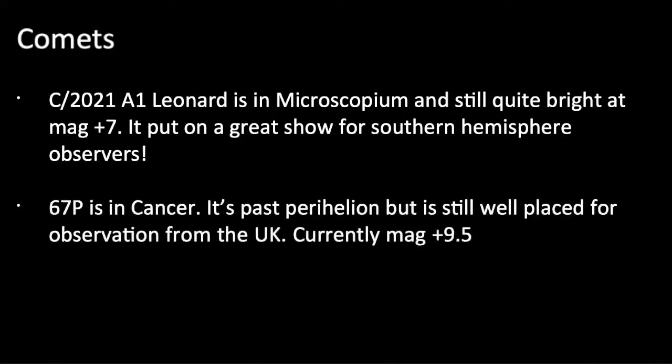67P Churyumov-Gerasimenko is still well-placed — it's past perihelion now but at magnitude plus 9.5, still achievable for most people. How amazing it is to actually get a photograph of this famous comet that had the Rosetta mission we followed so closely. I'm not showing my picture of it because it's not really worthy, but the fact I've got a picture of this comet at all is just extraordinary. It's definitely still worth observing and it's going to be well-placed all month.